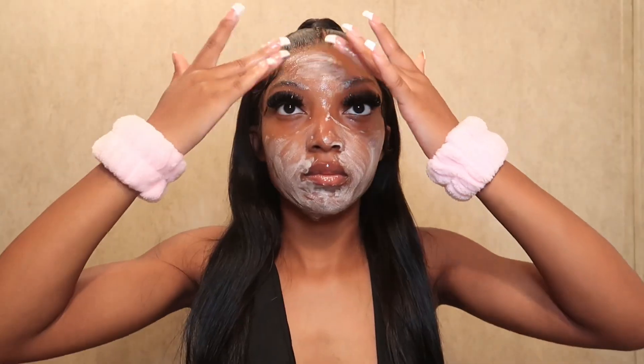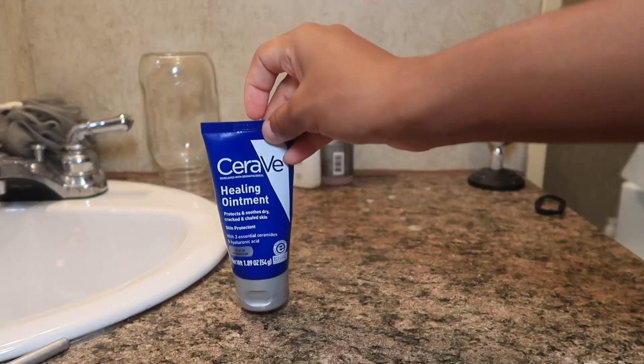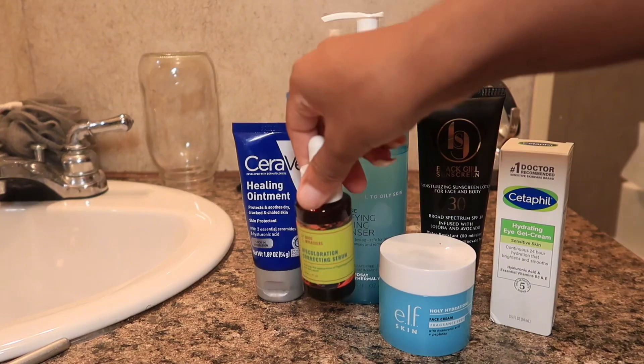Hey y'all, in today's video I will be showing you how to properly layer your skincare products in the correct order. Some products will not work as well if you use them in the wrong order. For example, if I wash my face and put moisturizer on first then face serum, the serum is not going to penetrate into my skin well. I'm also putting on these water resistant wristbands because I hate when water goes down my arm.